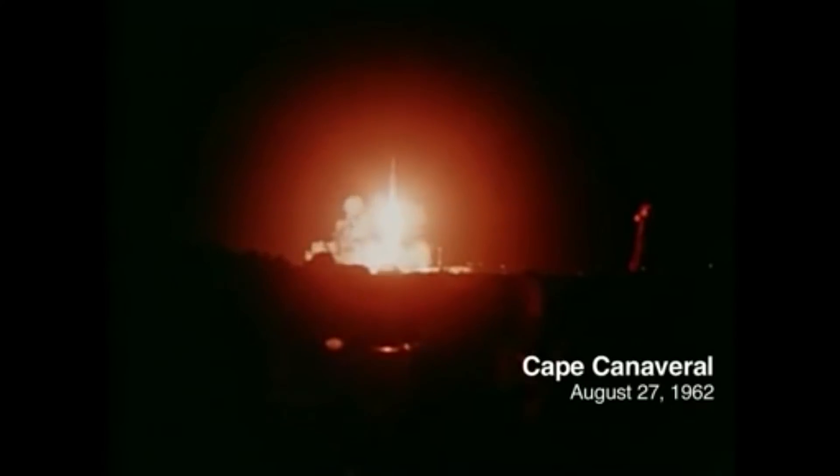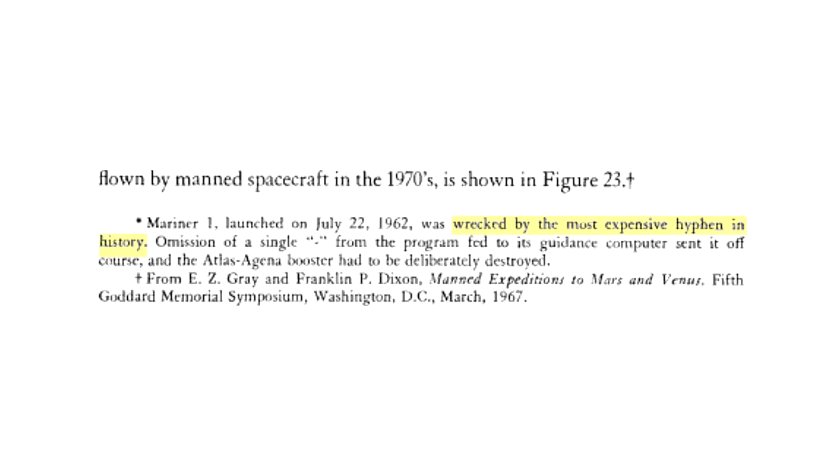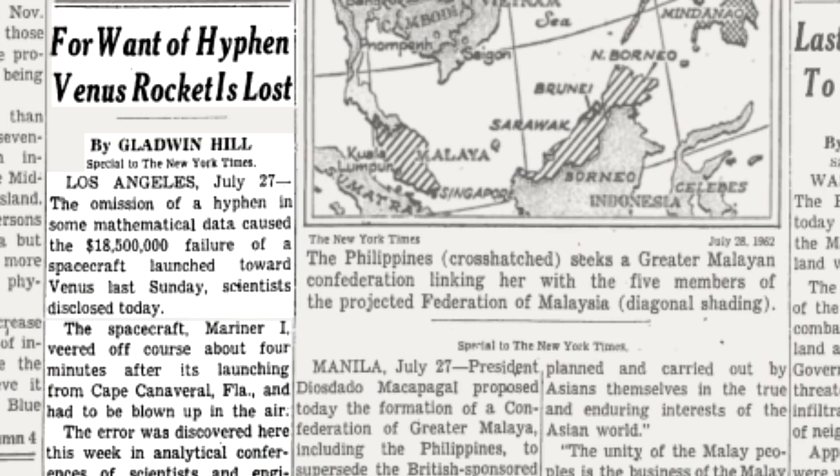Mariner R2 would eventually launch on August 27th, about six weeks later. The Mariner R1 failure has become one of those popular tropes — an anecdote related to people who make small mistakes that end up having huge consequences. Arthur C. Clarke wrote that the mission was wrecked by the most expensive hyphen in history. But that's really only part of the story, because it doesn't explain exactly how such a small error actually caused this huge loss, and the specific report that unambiguously lays this out is difficult to track down.